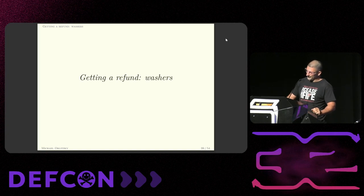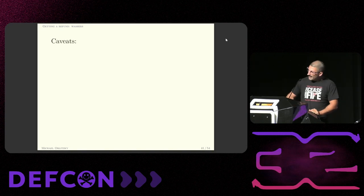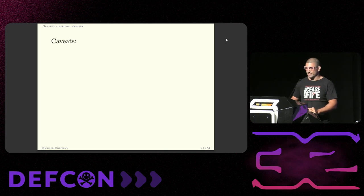Once we're inside, of course, we have to actually give ourselves a refund via subterfuge. There are some caveats here. Chronologically, this is where all the things that don't work would go in my story. And once you have physical access to a machine, hacking it really shouldn't be that hard — but there are some extra constraints here that make it difficult.